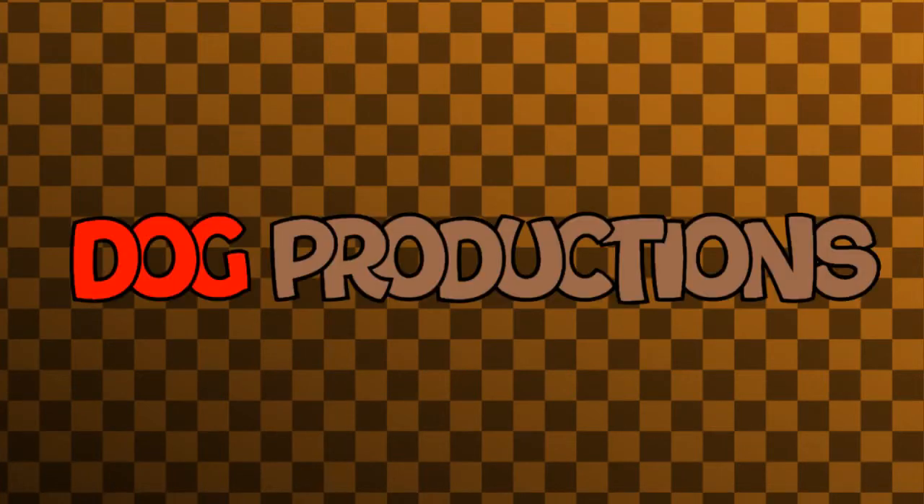Hello, this is Celestate Adapter21 here, and today we're going to talk about my custom logo I made, and it's called Dark Productions.